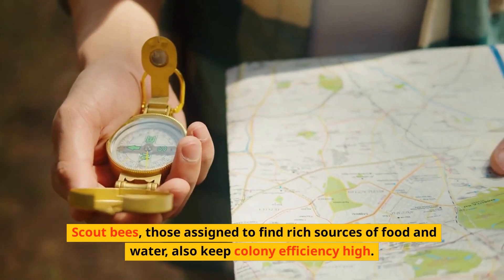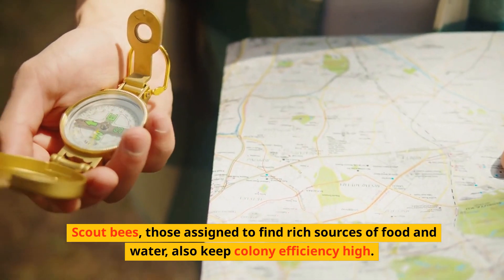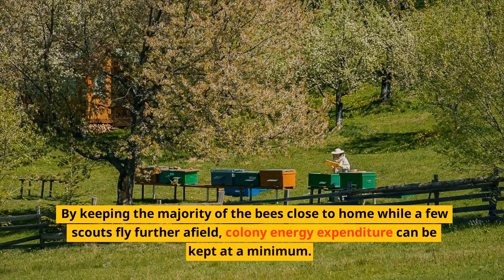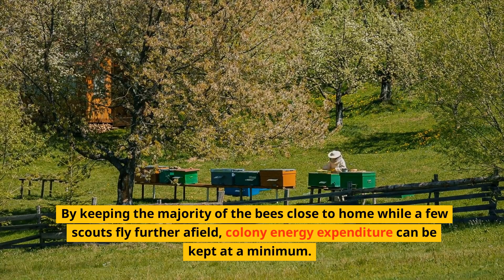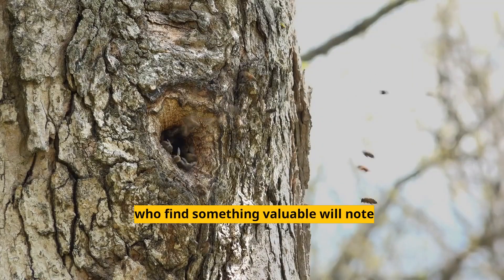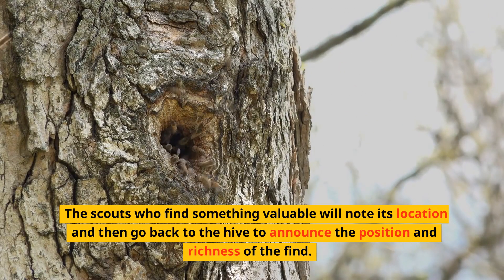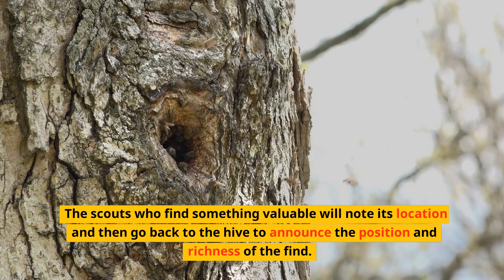Scout bees — those assigned to find rich sources of food and water — also keep colony efficiency high. By keeping the majority of the bees close to home while a few scouts fly further afield, colony energy expenditure can be kept at a minimum. The scouts who find something valuable will note its location and then go back to the hive to announce the position and richness of the find.